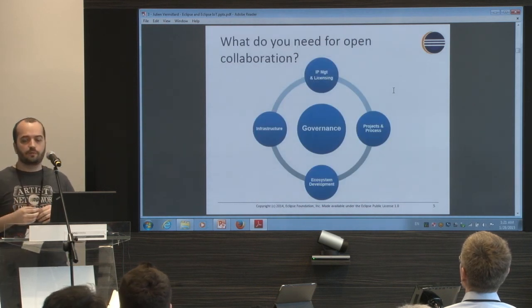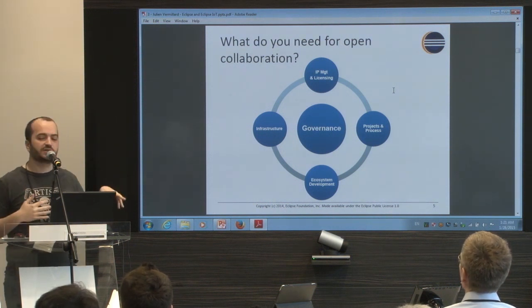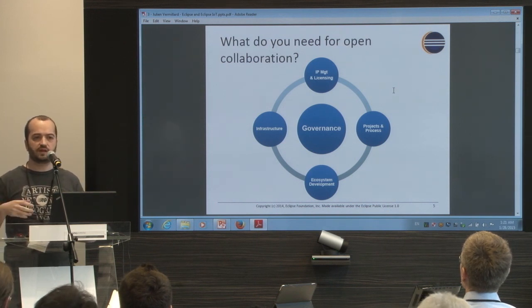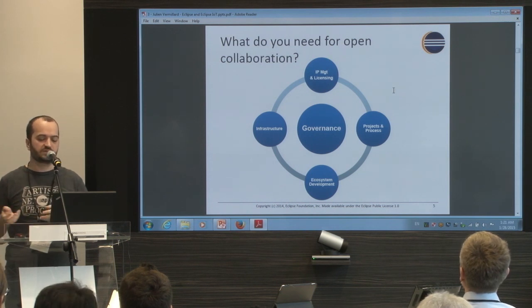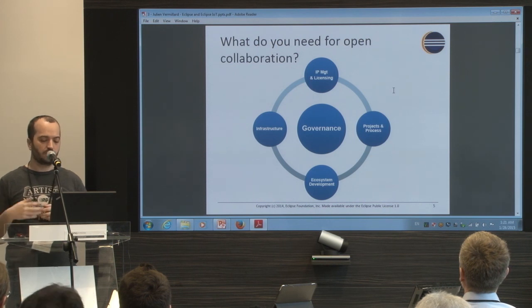What you need for running an open source project is infrastructure like repositories, a build system, a website, all the IT infrastructure you need, mailing lists — Eclipse provides all of that.